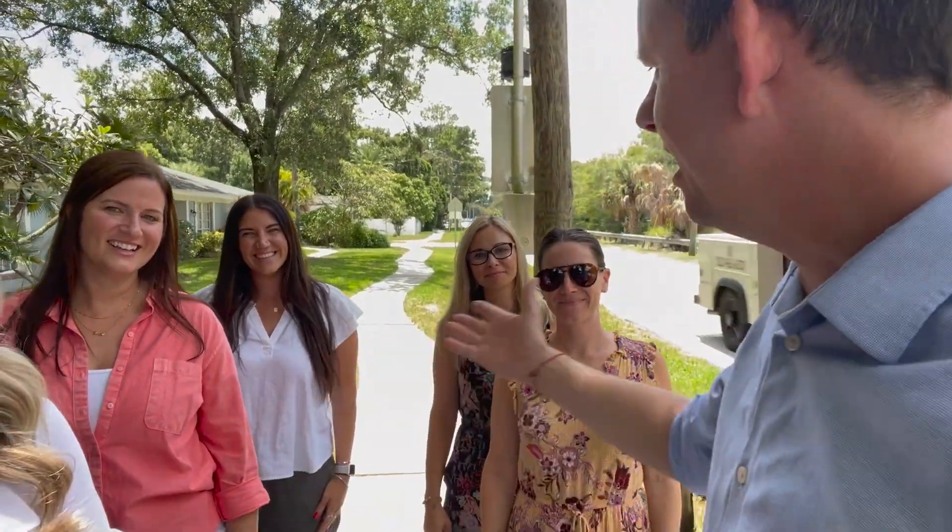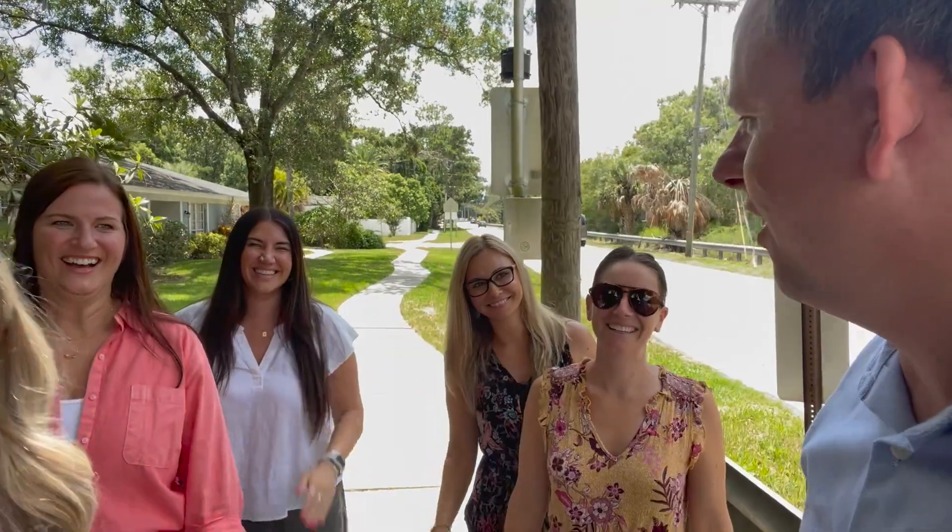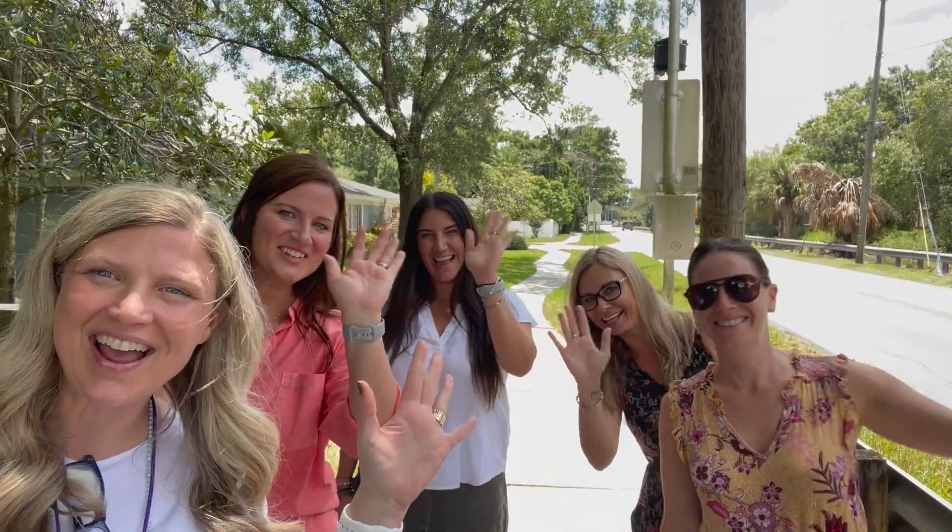Okay, here we are! My name is Mike Johnson, the elementary principal here at Corbett Prep. And here are my students today — well, my kids. A little awkward, but we're going to demonstrate how to drop off and pick up here at Corbett Prep. Can you guys say hi? Hi! Hi everyone!